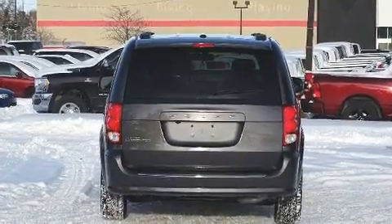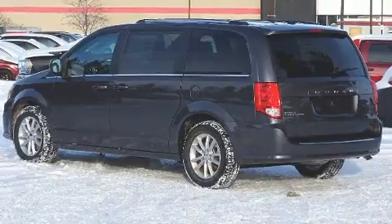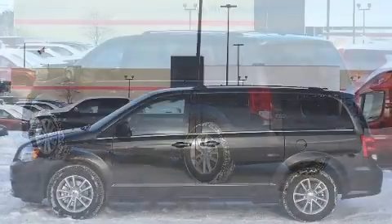Dodge prioritized comfort and style by including one-touch window functionality, a tachometer, heated door mirrors, remote keyless entry, and more.